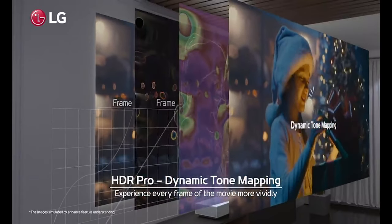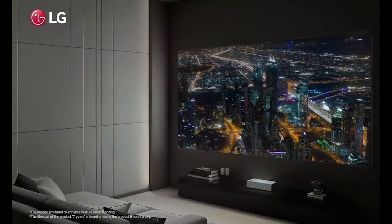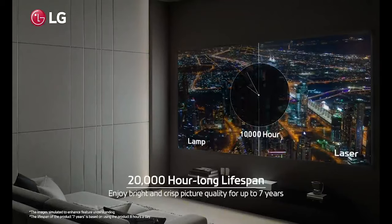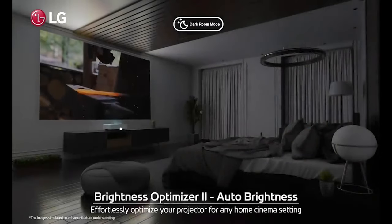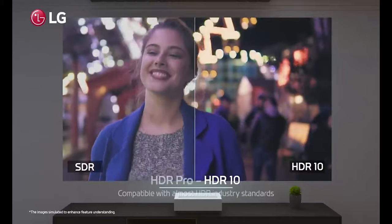Reduced Image Distortion. To lessen image distortion and create a clearer, more accurate image, Ultra Short Throw projectors frequently use modern optics and correction software. Brighter Images. Compared to conventional projectors, Ultra Short Throw projectors frequently include brighter bulbs and other cutting-edge features that make pictures more appealing and brighter.